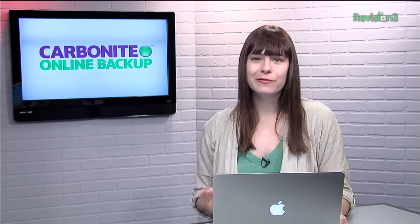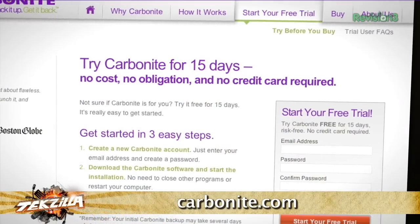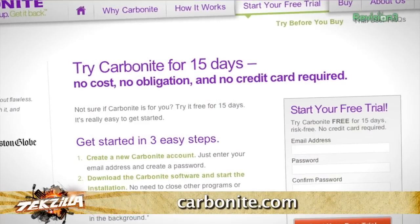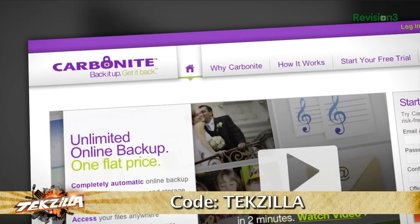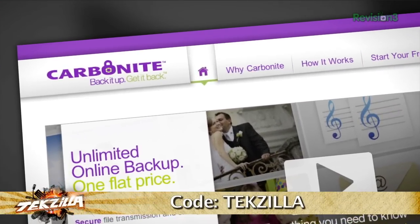Carbonite Business Online Backup is automatic backup for all the computers at your home office or small business. Just set it up once and Carbonite will protect your computer files so you can stay focused on running your business. For a low, flat annual fee, Carbonite keeps your business protected no matter how many computers you have. Start your free trial at carbonite.com with the offer code tekzilla today and you'll get two months free if you decide to buy.